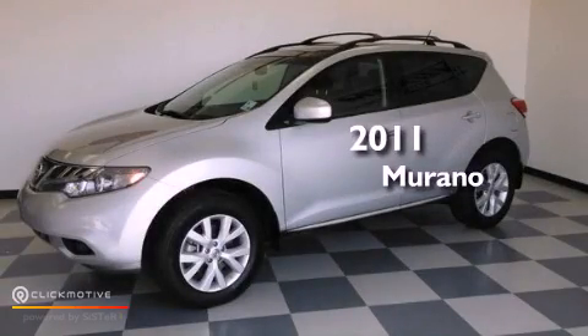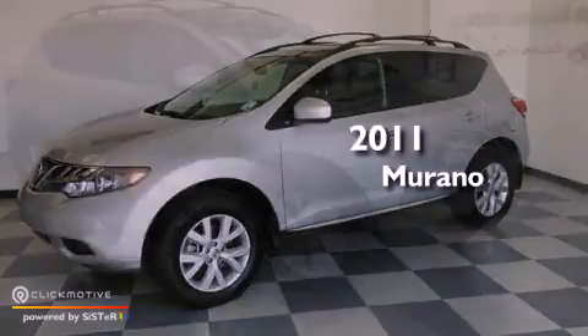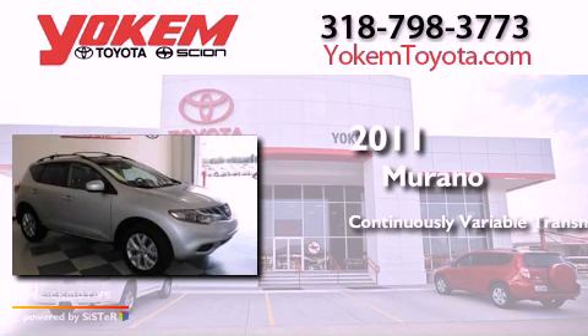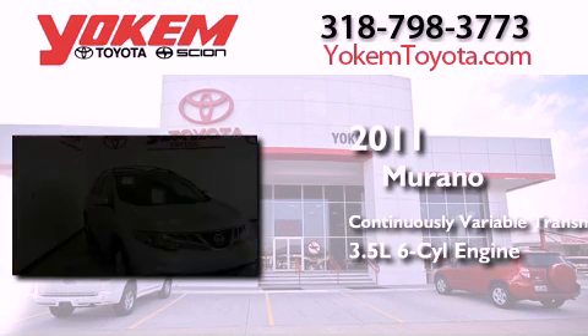This is a 2011 Nissan Murano. This crossover has a continuously variable transmission and a 3.5-liter V6.